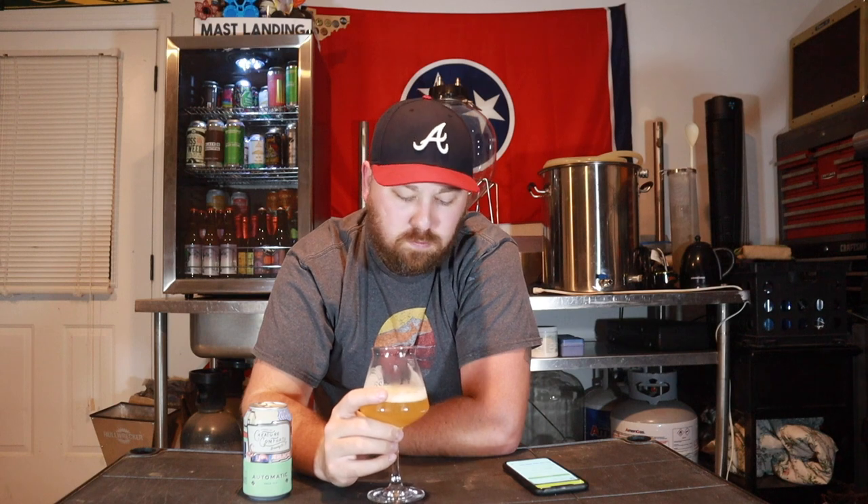That beer is so easy drinking at five and a half percent — it's a crusher. The flavor carries over almost identical to the nose. It's big on the mosaic, big on that berry character, that blueberry, big on the citrus, the pineapple and the mango, and it does carry over that catty dankness as well. Good level of carbonation — it's a little bit of a prickly carbonation.